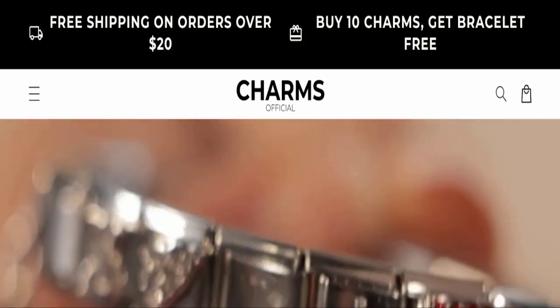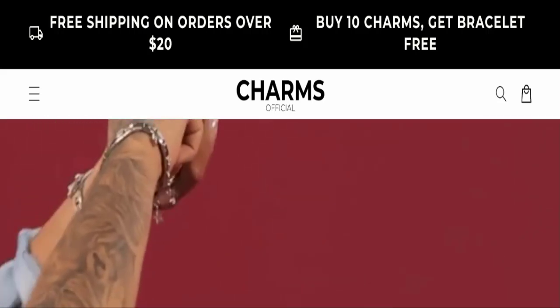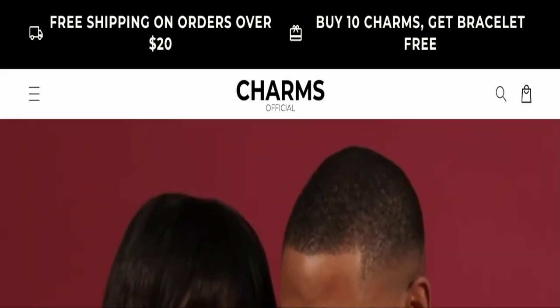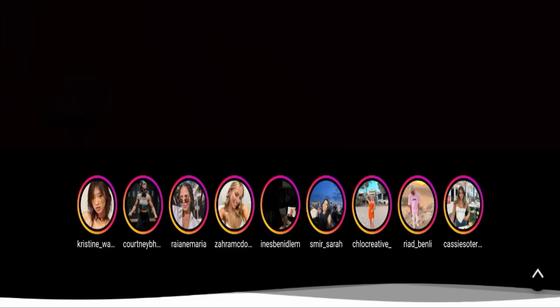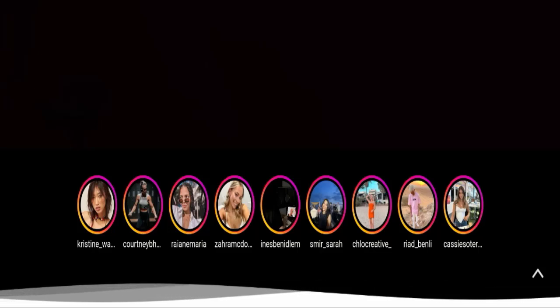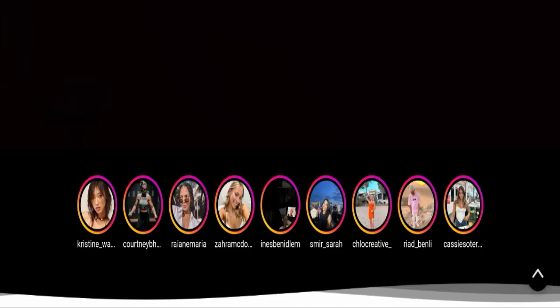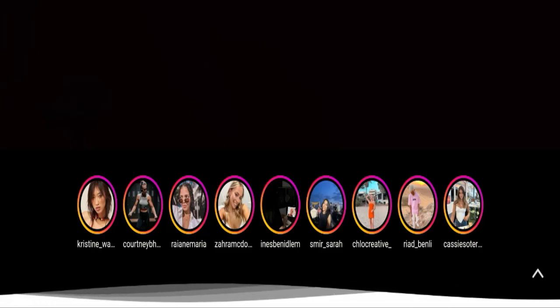Hello everyone and welcome back to my YouTube channel. Today's video is about Charms Official reviews. We are going to provide you with an unbiased review in this video. Please stay connected with us. If you are going to buy any product from this website, or if you have experienced any fraud, not received the product, or got a damaged product, please watch this full video to find out how to get your money back.